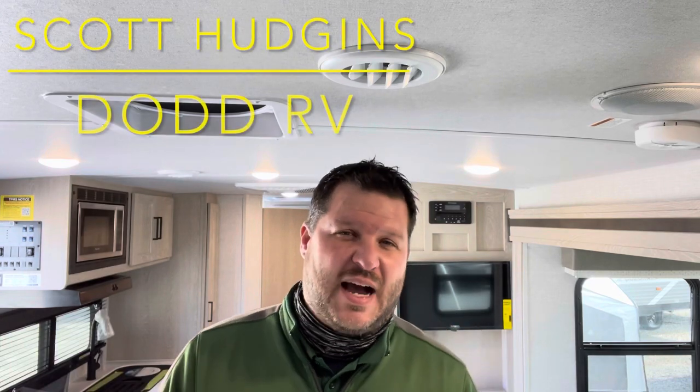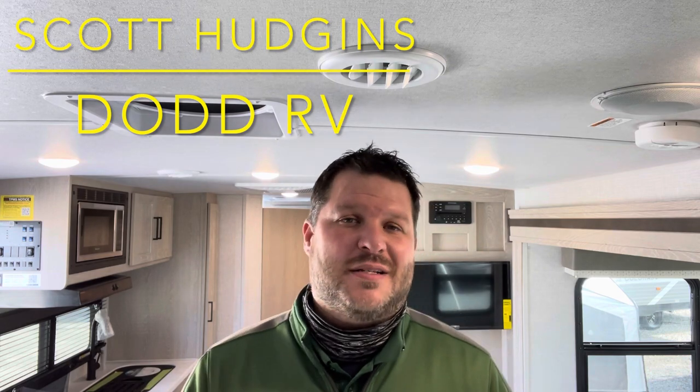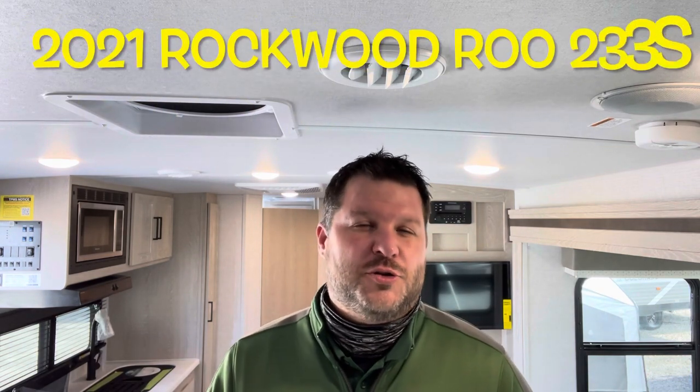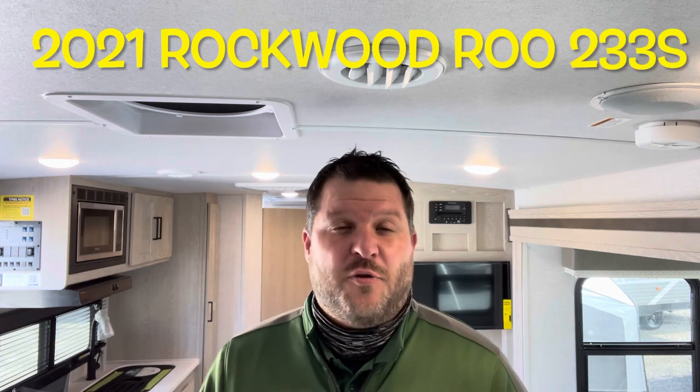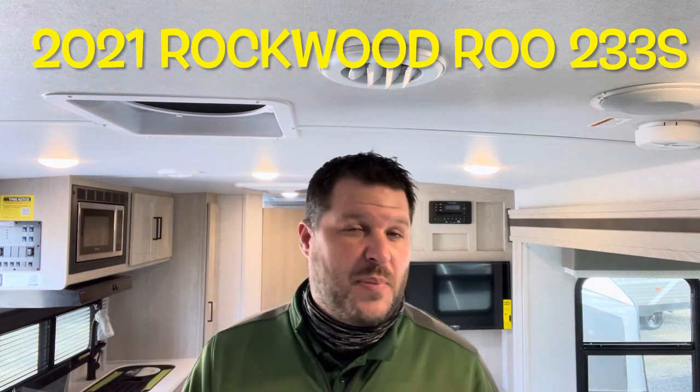Hello again everybody, Scott Hudgens with Dodd RV located in Yorktown Virginia, family owned and operated since 1956. Today we're looking at a brand new 2021 Forest River Rockwood Rue 233S — three expandable fold outs, single slide out, very popular floor plan. Let's get started taking a look.